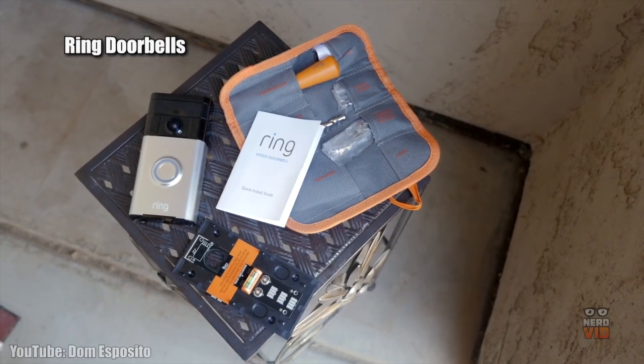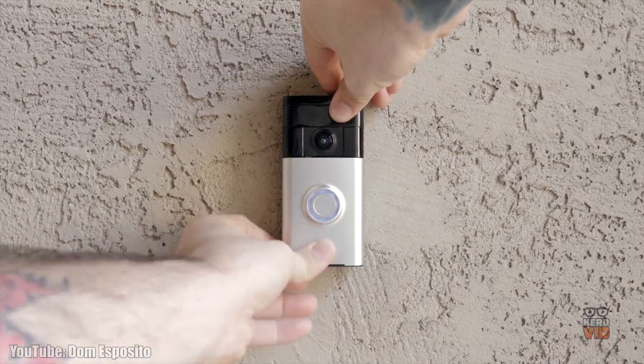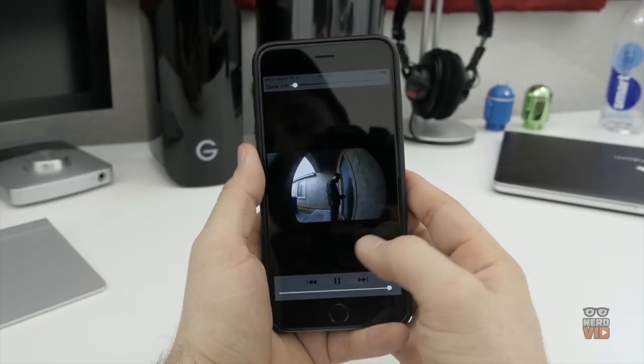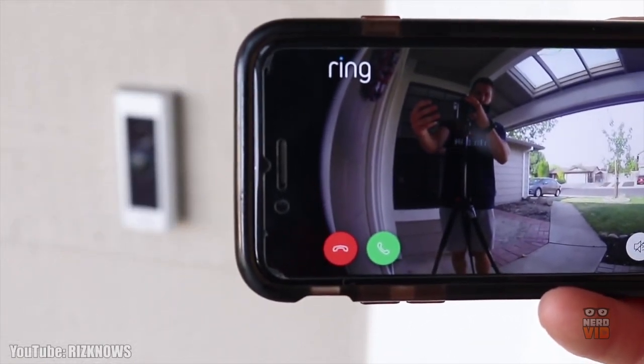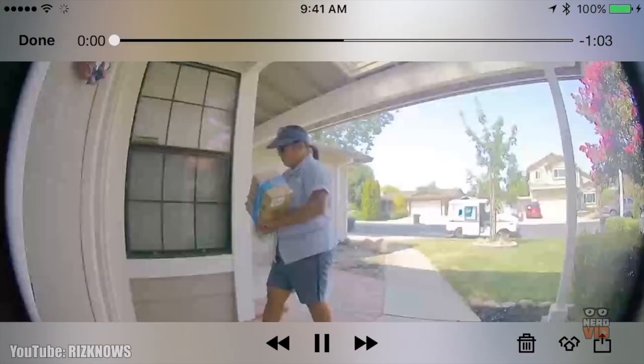Smart doorbells have been on the market for several years now, and with a camera and other voice features, they add a layer of awareness and connectivity to your home that wasn't previously available. When it comes to the ability to see who's at your door, we've made a super useful list with 10 of the best cheap smart doorbells that will allow you to answer the door from Timbuktu and improve security.